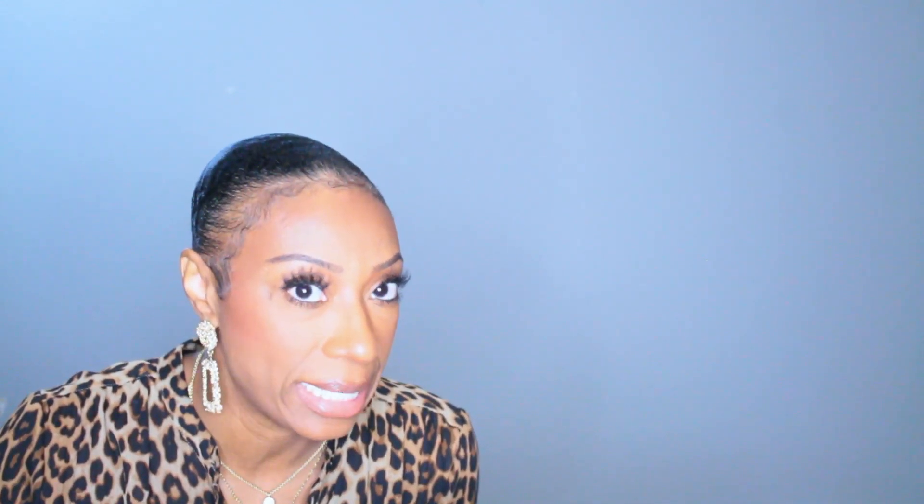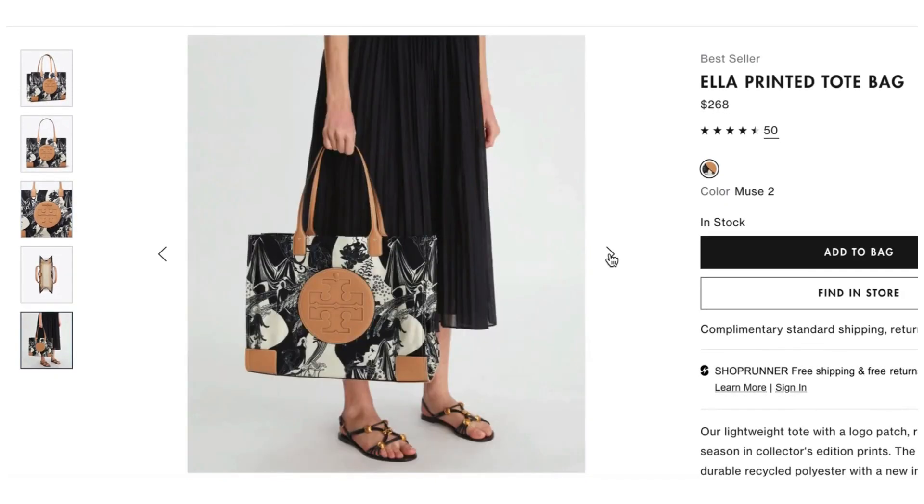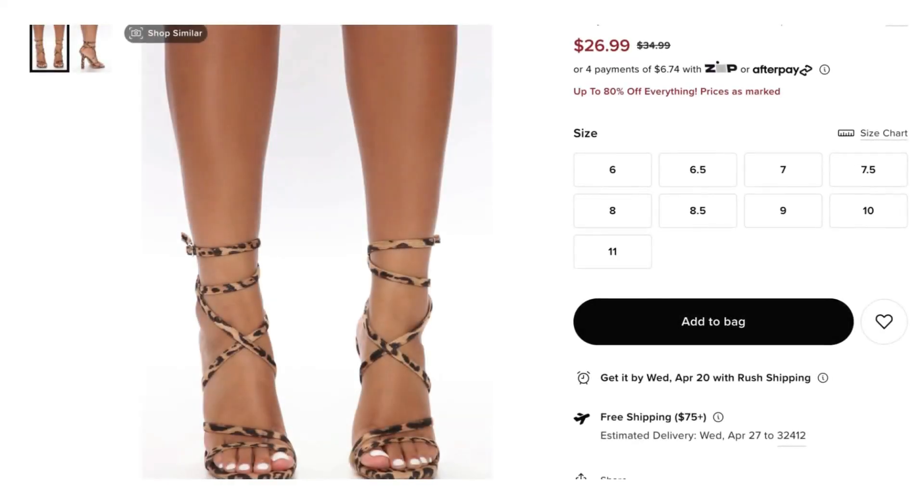For the bag, I wanted a big tote that makes a statement because her bag really makes a statement. I went with this bag by Tory Burch — it's called the Ella Printed Tote Bag, it's $268. It has black, a creamish color, and leather accents in a very light colored leather — not a traditional brown — which I think plays into the whole look because we want a bit of contrast. Her dress is green and her bag is blue, so there's contrast at play. I wanted to keep that contrast in our recreation, so this bag does that with the different color leather against the black and white.